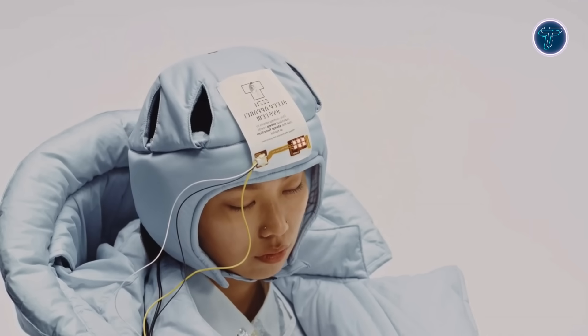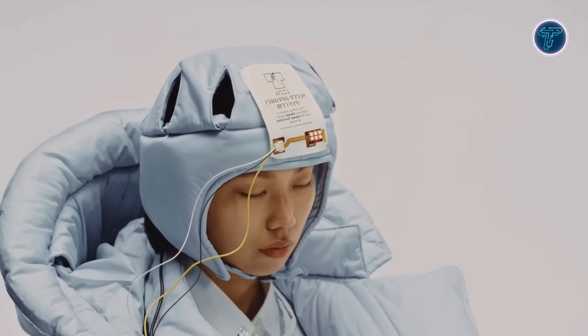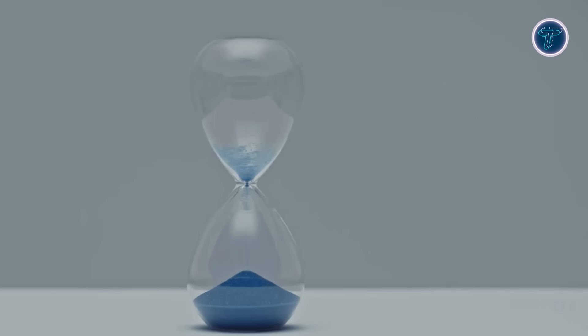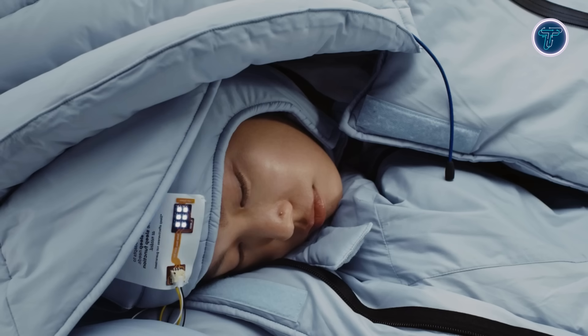An integrated light therapy unit enhances circadian balance, emitting soft red tones in the evening for relaxation and blue light in the morning for natural wakefulness. The jacket also includes user-friendly features like a convertible neck pillow, adjustable cuffs and hems, and flexible support for various sleeping positions. Created by ZZZN Sleep Apparel System, this wearable blends biometric tracking, sensory feedback, and ergonomic design, delivering restful sleep wherever you are.